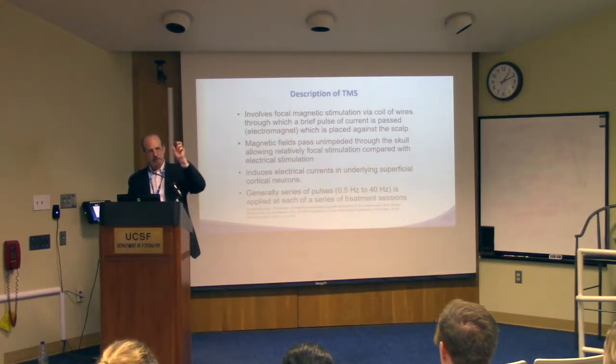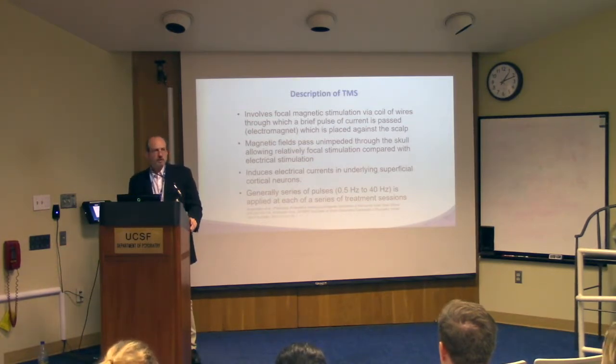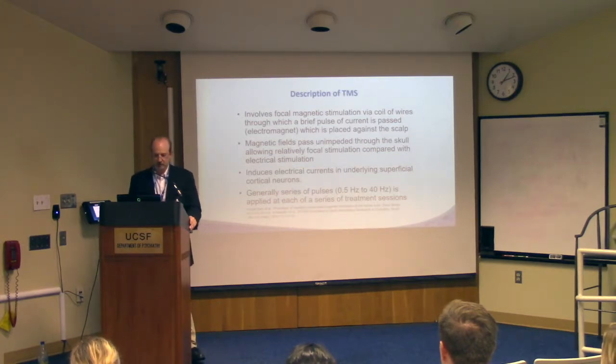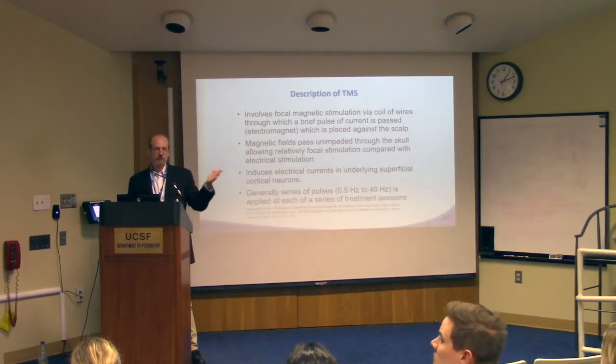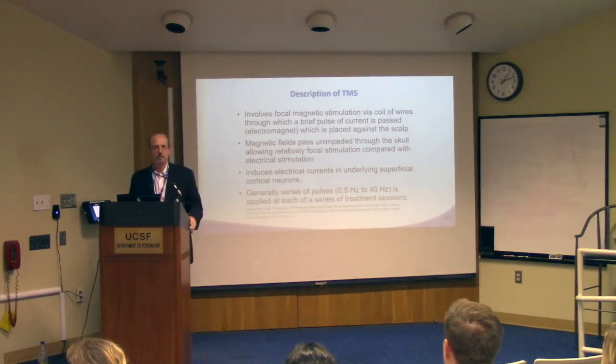The logic is that by stimulating the cortical region, you get trans-synaptic stimulation of other areas. You activate cortical neurons, they activate other neurons, allowing you to stimulate regions below the cortex. This is done in a range of stimulus frequencies — from as slow as one pulse every two seconds up to 60 hertz. A treatment session might consist of a half-hour train of half-hertz stimuli, or a series of 10-hertz trains with breaks, lasting around a half-hour total.